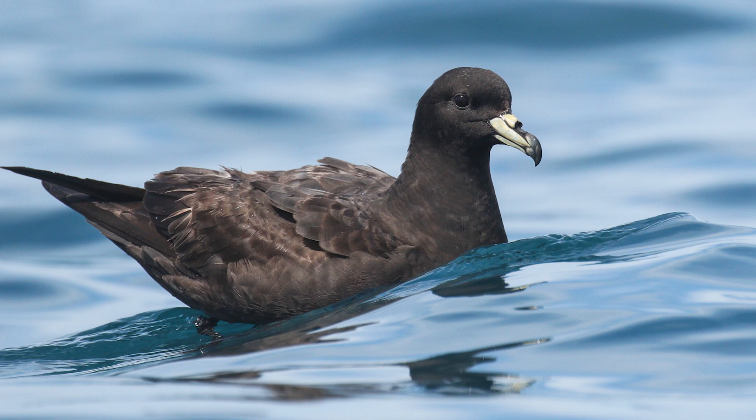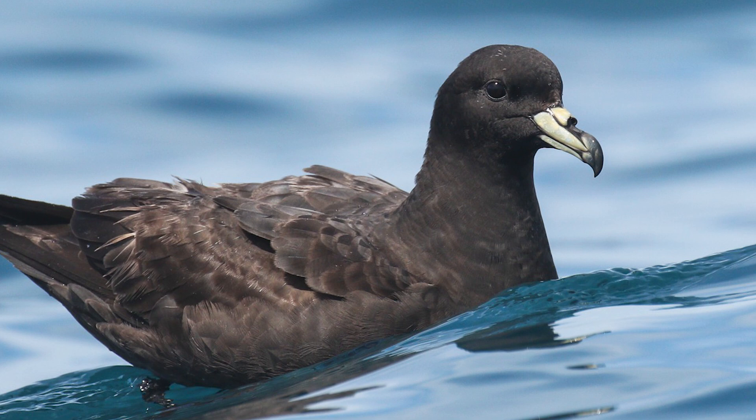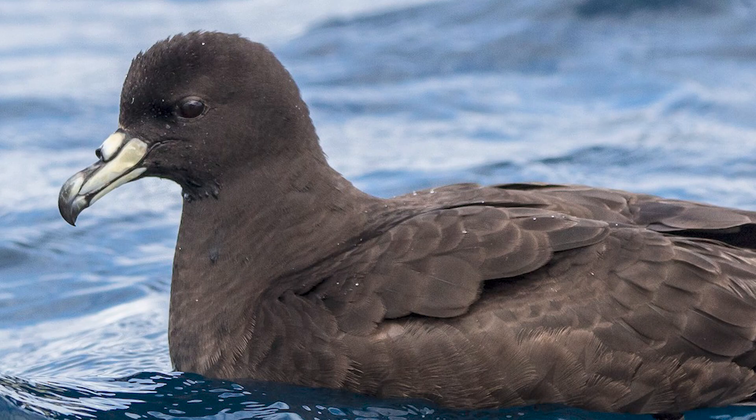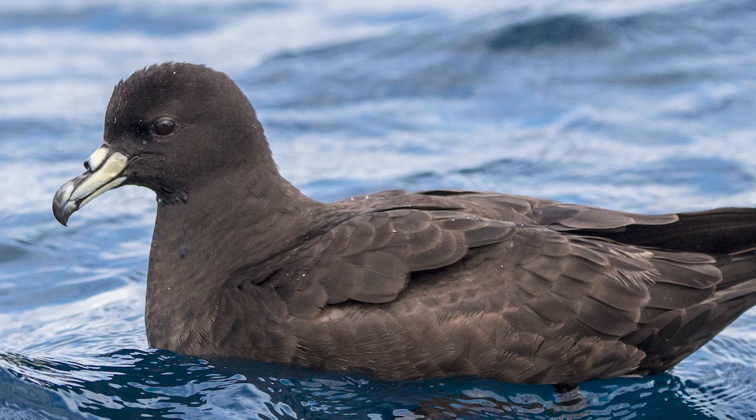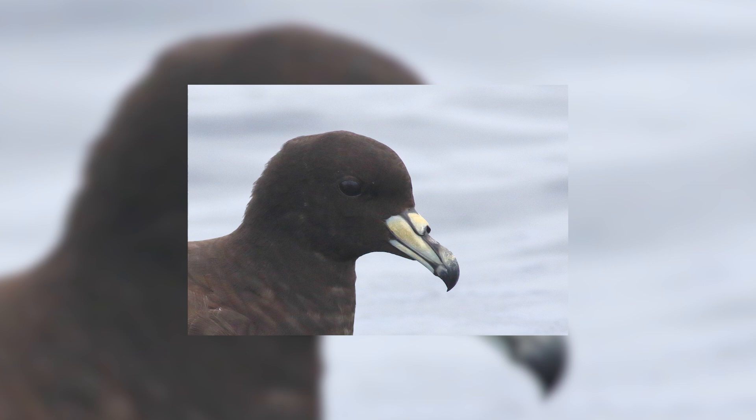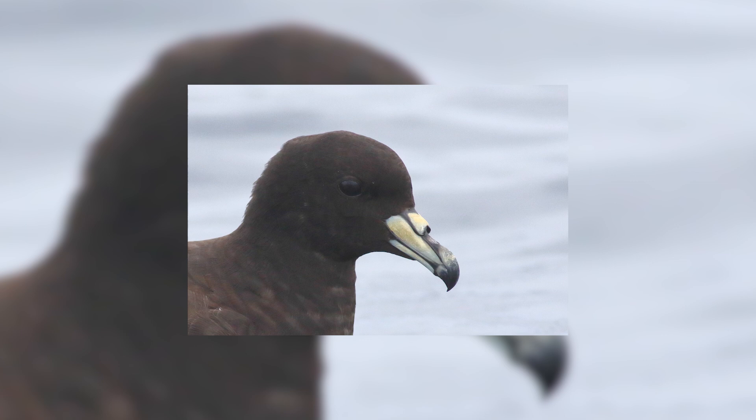Birds breed on Great Barrier and Little Barrier Islands, although they were once found throughout the North Island and the Northwest Nelson region, until introduced predation and habitat loss reduced them to these two islands by about the 1950s. The main breeding colony is on Great Barrier Island with an estimated 5,000 breeding pairs, with Little Barrier having around 600. At-sea counts have estimated around 38,000, although their population is still vulnerable and in decline.